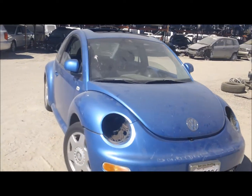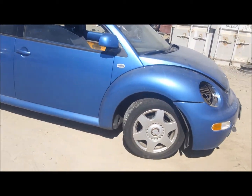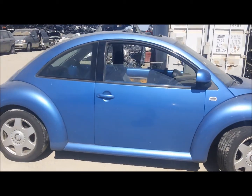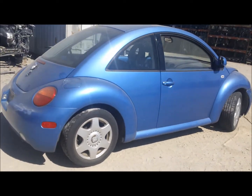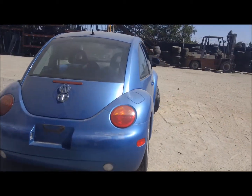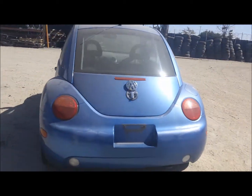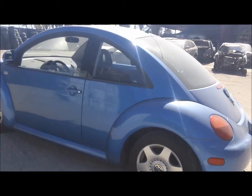Welcome to Fresno Silver Star Recycling. Today we have a 2000 Volkswagen Beetle that looks to be in pretty decent shape. It's got a bad engine, but the body panels all look good. The rear bumper looks pretty decent, and the wheels are all there.